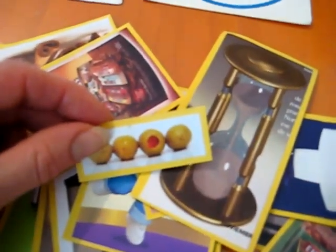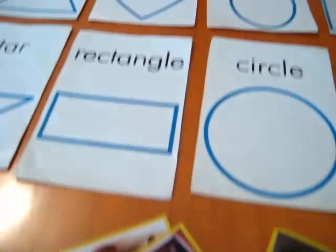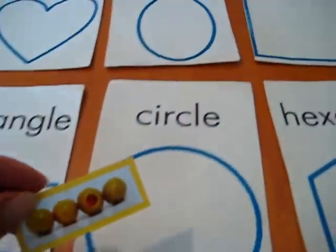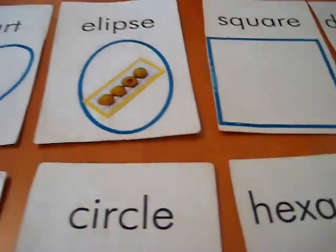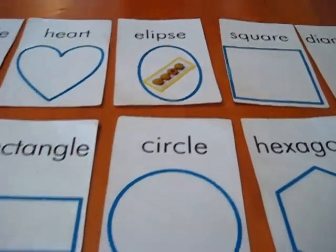How we play this game is a child picks one — the one that he likes — and he looks at it. And if he sees one of the shapes that's on our table, he puts a little picture on top. So he sees some ellipse or ovals, and he puts it on there.